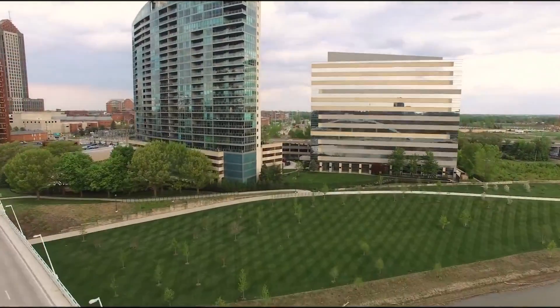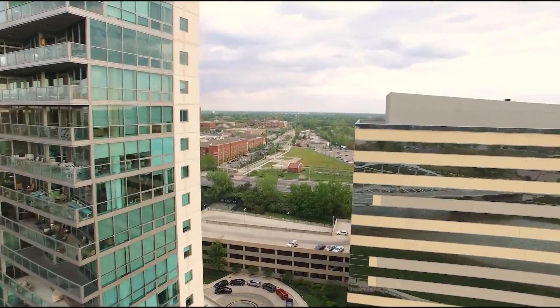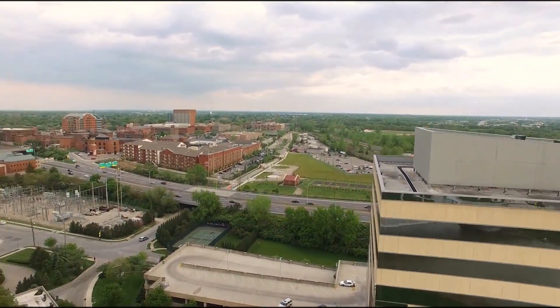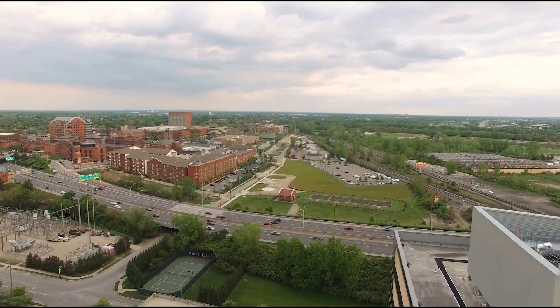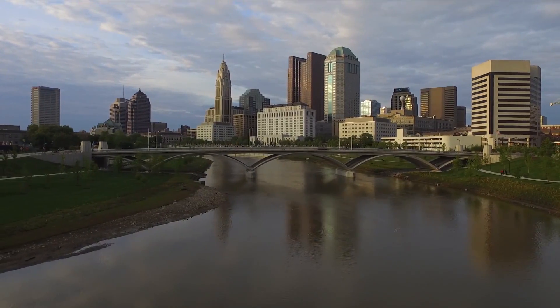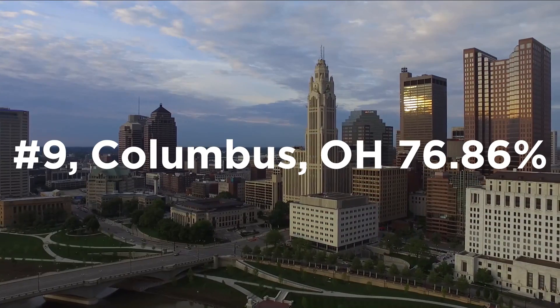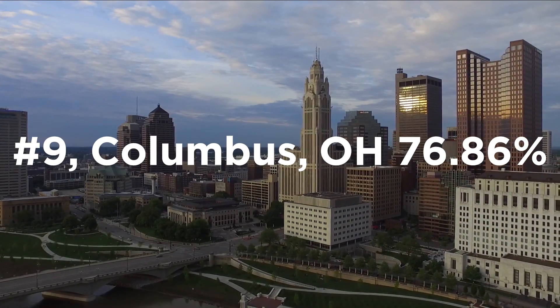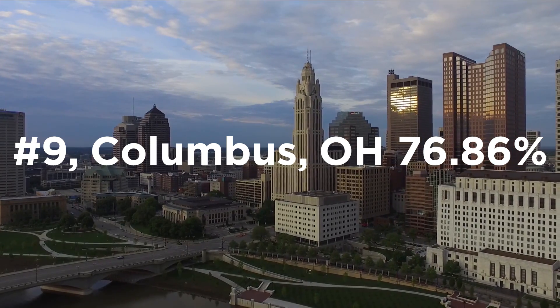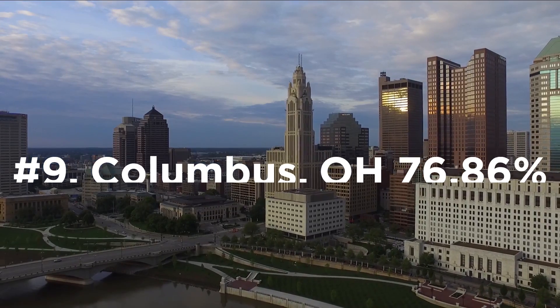At number nine, we have the 14th largest city in the United States with a population just under 1 million as of 2016, making it the third most populous state capital and the second largest city in the Midwest. Another city with cold, dry winters, Columbus, Ohio comes in at number nine with a median driving efficiency of 76.86% over the 2,600 trips we analyzed in our study.